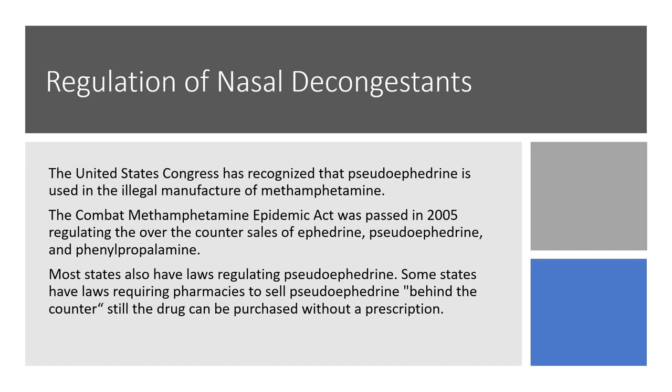Regarding regulation of nasal decongestants, the United States Congress passed a law called the Combat Methamphetamine Epidemic Act because pseudoephedrine was being used to illegally manufacture methamphetamine. This basically limited over-the-counter sales of ephedrine, pseudoephedrine, and phenylpropanolamine. Most states now have laws regulating pseudoephedrine, but you can still get it without a prescription — it is sold behind the pharmacy counter and you have to go to the pharmacy technician to get it, but you don't need a prescription.